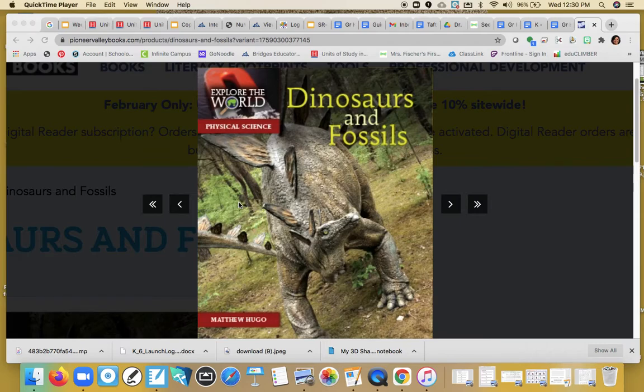I wonder if we're going to find out even more as we read this story. This book is by Matthew Hugo. He is the author and this book is going to tell us all about different dinosaurs and maybe what fossils are. You might say, what are fossils? Well, we're going to find out.